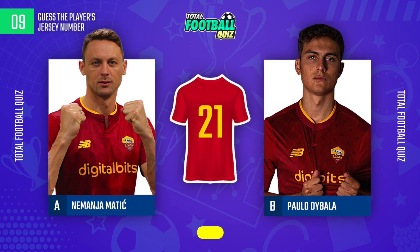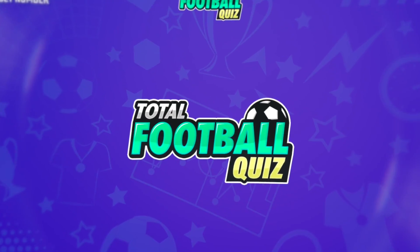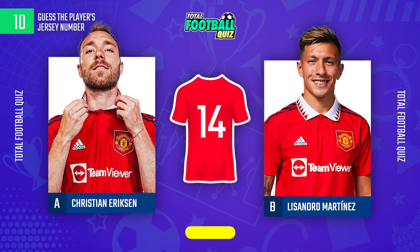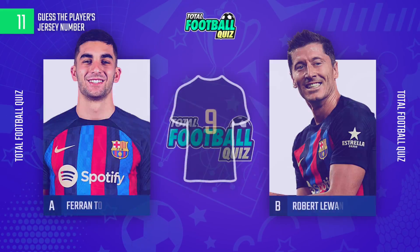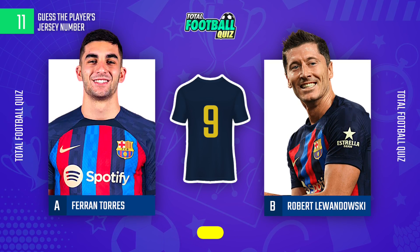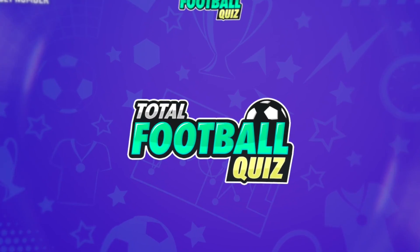Choose the correct option. The jersey number is... Question 10. Whose jersey number is it? The correct alternative is...